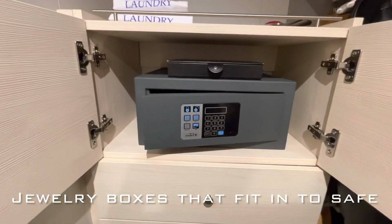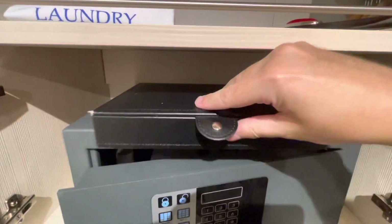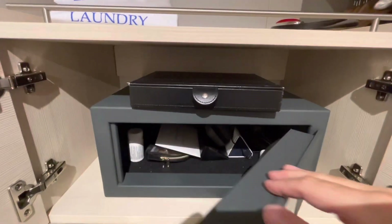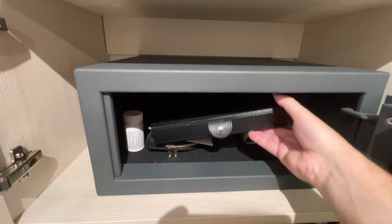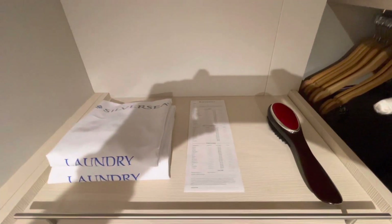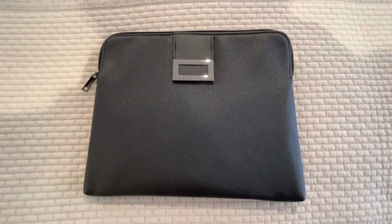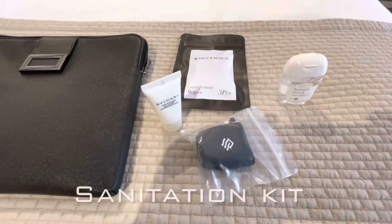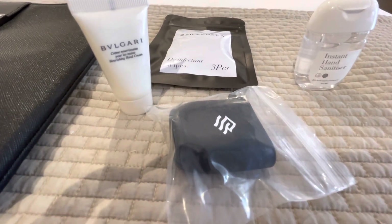Ladies, bring your jewelry, because the suite safes have a jewelry box that you can put all your valuables in — all your diamonds and Rolexes, guys too — and it fits right into the safe. Silver Sea also gives you amenity kits with all kinds of things to sanitize yourself and prevent the spread of COVID-19, and my wife loves it because it's made by Bulgari — she wants to use it as a makeup bag.